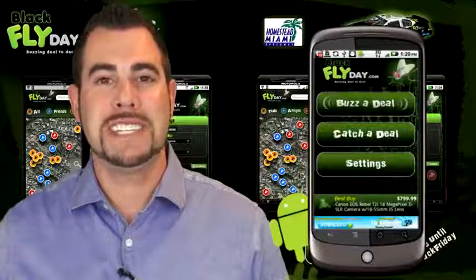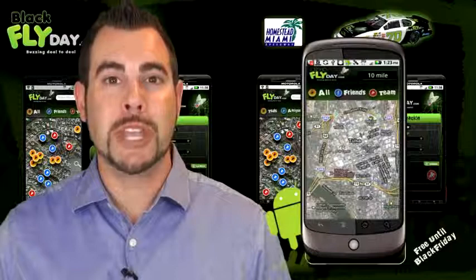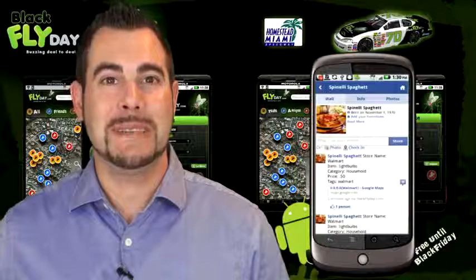With just a few easy steps, you can buzz any deal you want to all of your Facebook friends or your shopping team inner circle. Simply enter the item and hit buzz. Your phone's GPS automatically pulls your location and includes it in the deal. Now all of your friends can cash in on the same deal as you.